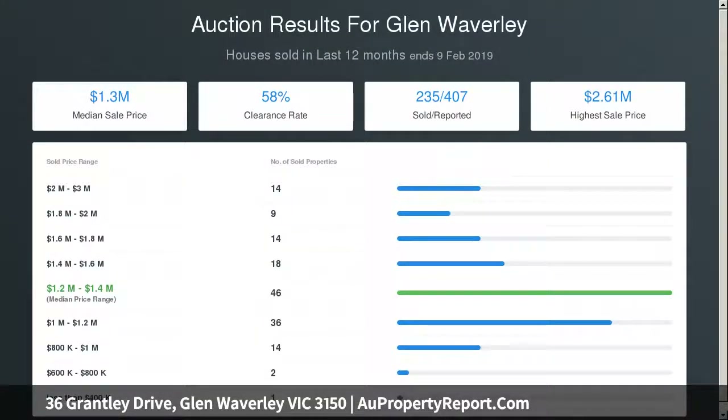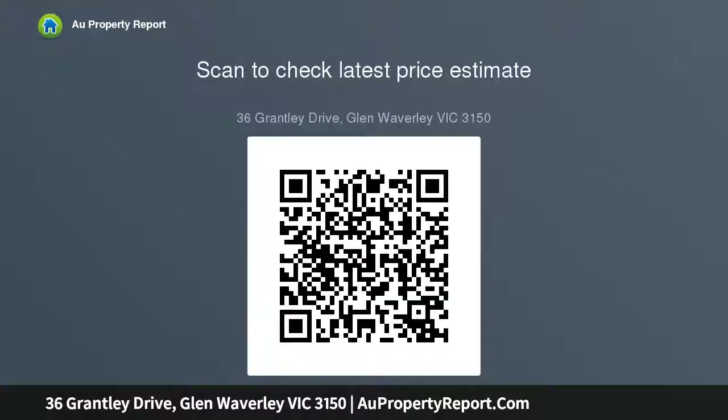Living features include spacious lounge and dining, sizable kitchen with ample meals area, hall bedrooms with built-in robes, well-appointed bathroom with a separate toilet, laundry, heating and cooling, well-sized surrounding gardens including a large rear garden.